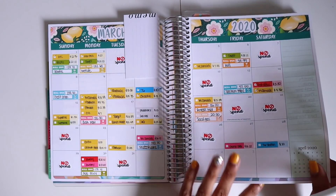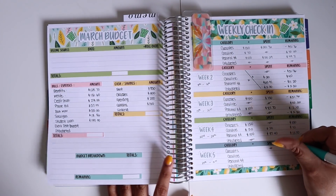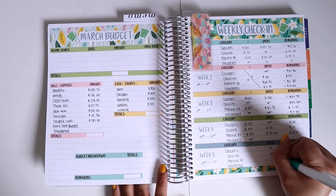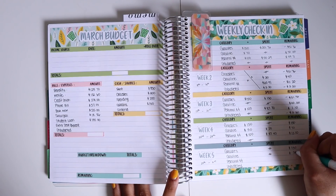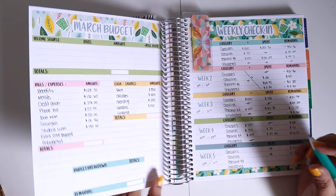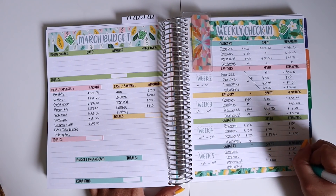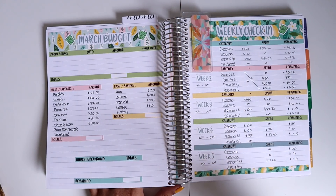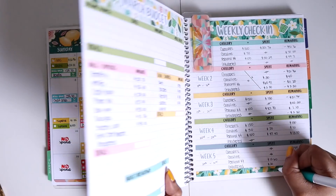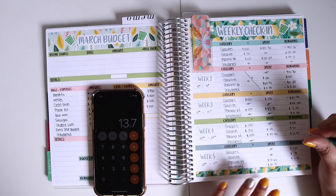For week five: groceries — I didn't spend anything, so I still have $150. For gasoline, I have not spent anything, so I have $70 in there. For personal spending, I spent $13.60, so technically I have 10 cents left, which is in my change purse.